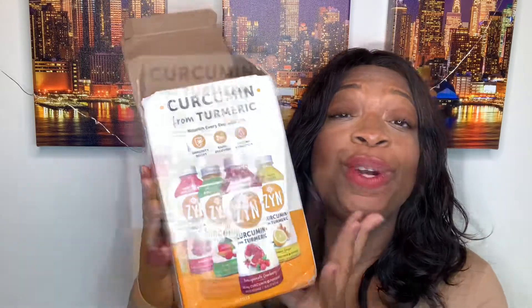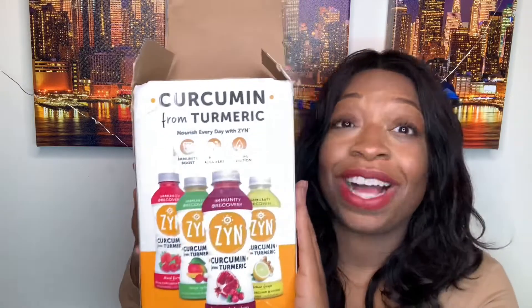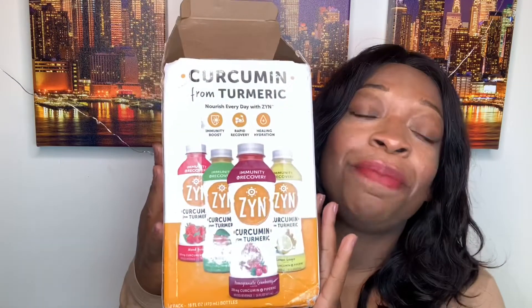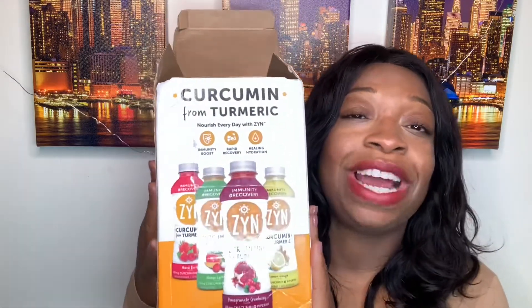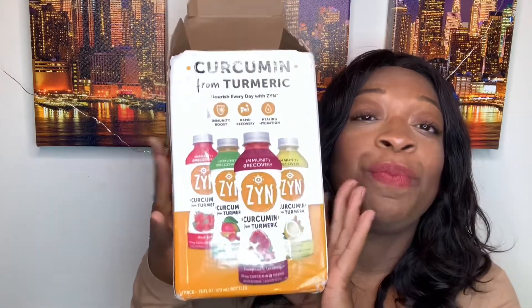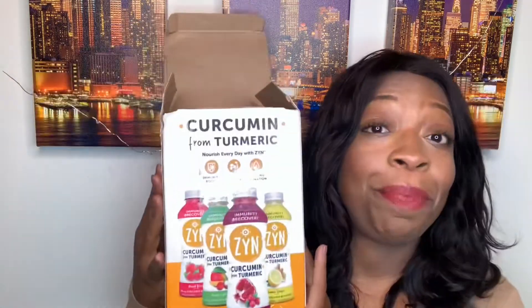They have agreed to gift one of my subscribers, one of my Instagram followers, a box of their own. If you would like a free box of this Zen beverage shipped to you, follow me on my Instagram page — the link will be down below. The rules will be attached to the Instagram post. Great for inflammation, great for boosting immunity, great for rapid recovery.